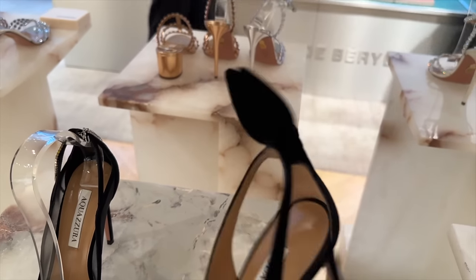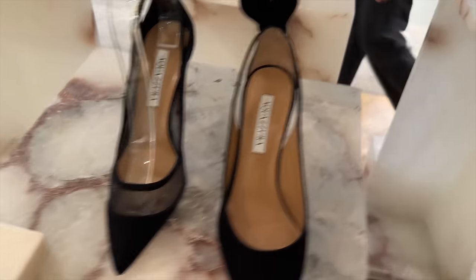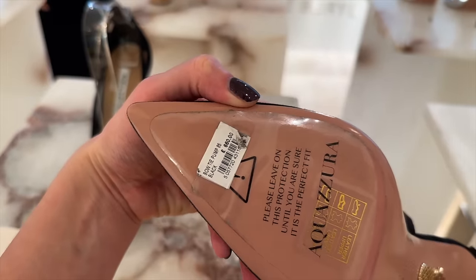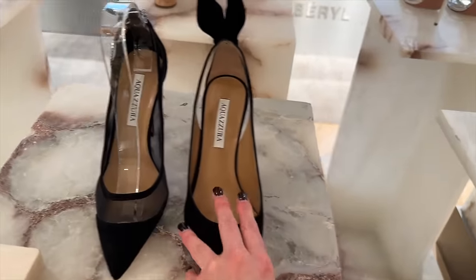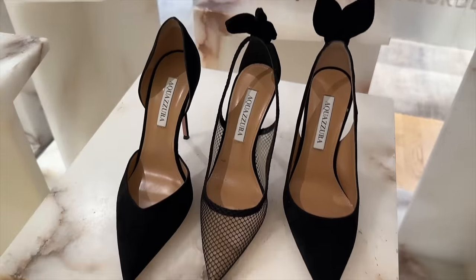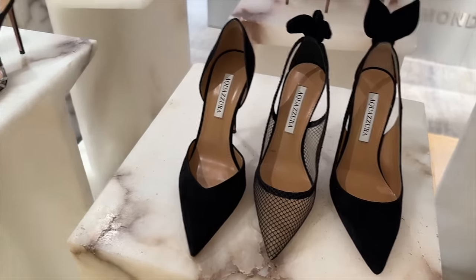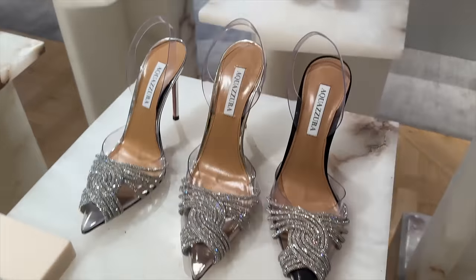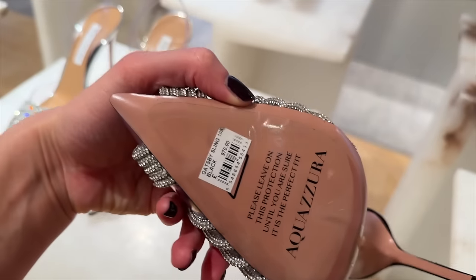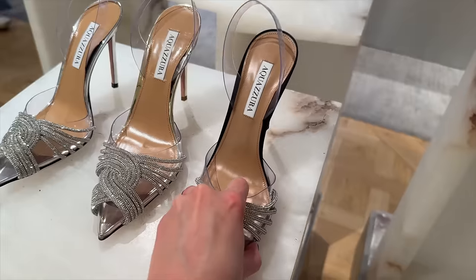These have little rabbit ears on the back — these are from Aquazzura, and these ones retail at £860. There's also a Alaïa one. Some crystals — I've got these in different colours. And this one is £970.